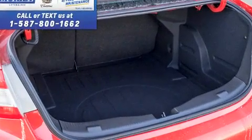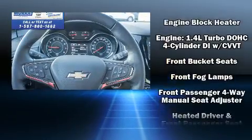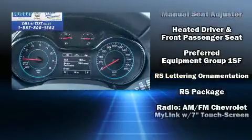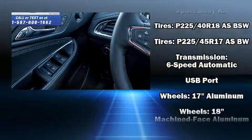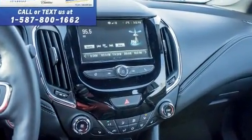Chevrolet ensures the safety and security of its passengers with equipment such as head curtain airbags, front and rear side impact airbags, traction control, brake assist, a security system, OnStar, and four-wheel disc brakes with ABS. This car was designed with safety in mind, allowing you to drive with even greater assurance.